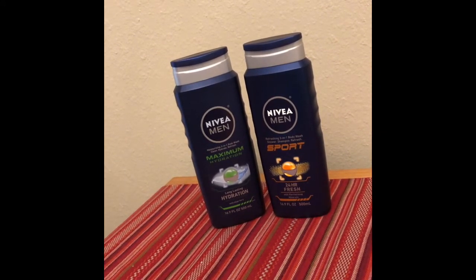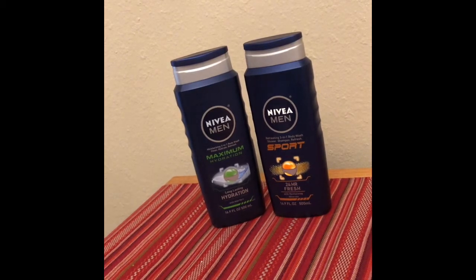And for buying two, I got back $5 in extra bucks. So when you apply that, that made this a $0.42 moneymaker.